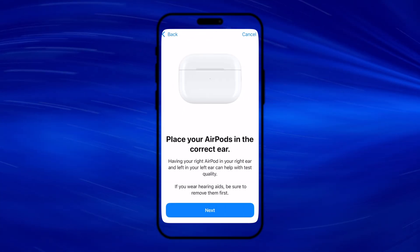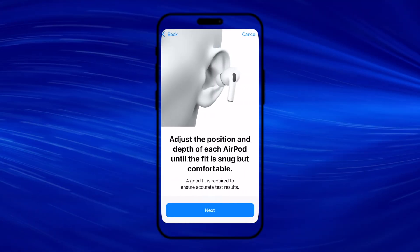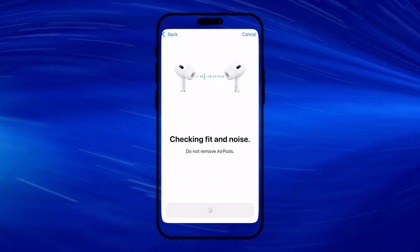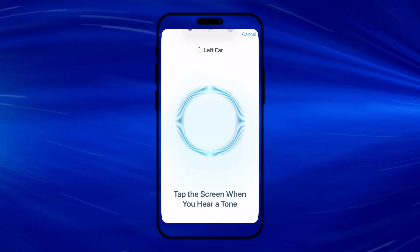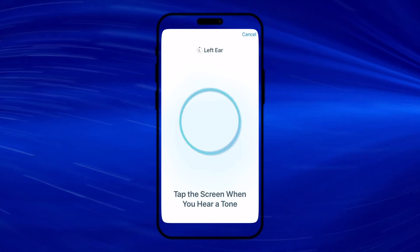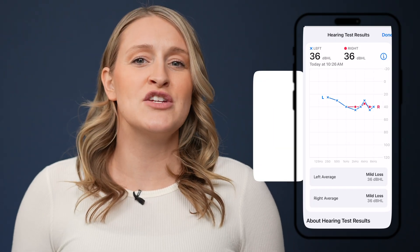Once your AirPods are selected from the settings menu on your iPhone, there is an option to take a hearing test. By selecting this option, the test will check the fit of your AirPods, assess the background noise level of the room, and play tones at different pitches and levels, asking you to tap the screen whenever you hear one of those tones. The test takes about five to eight minutes to complete, and at the end you are presented with an average hearing level in decibels.